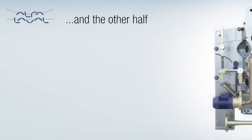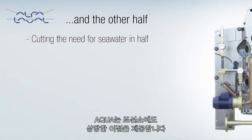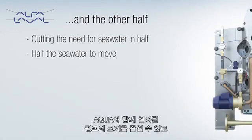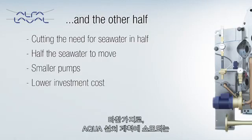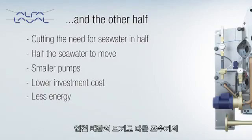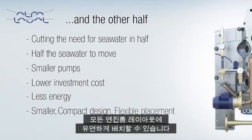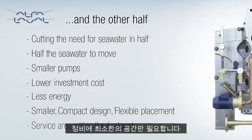In cutting the need for seawater in half, Aqua creates substantial benefits for shipyards as well. Since there is only half the seawater to move, the pumps that are installed with Aqua can be smaller, and that means a lower investment cost. Likewise, there is less energy to invest in planning an Aqua installation. The dimensions of the connecting pipework can be smaller than that of other solutions, and the compact design of the fresh water generator allows flexible placement in any engine room layout. Since the plate pack opens easily within the space of the Aqua frame, only a minimal service area is needed.